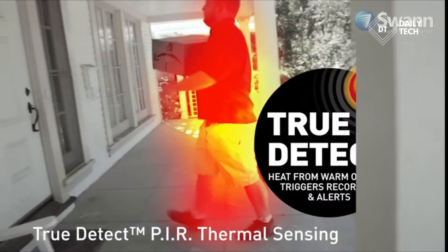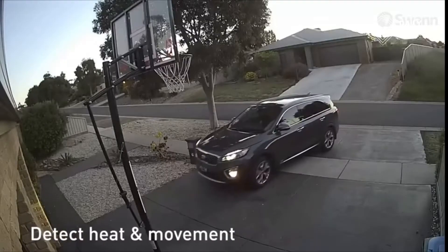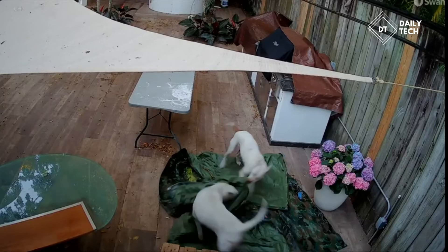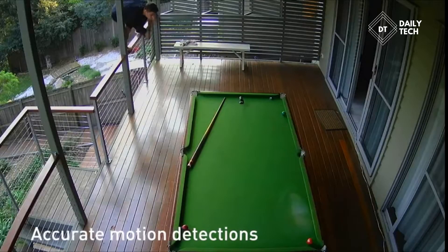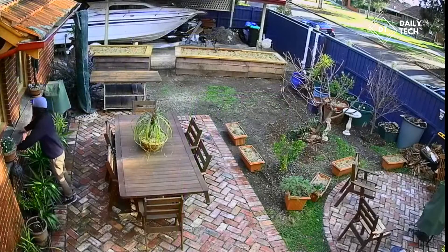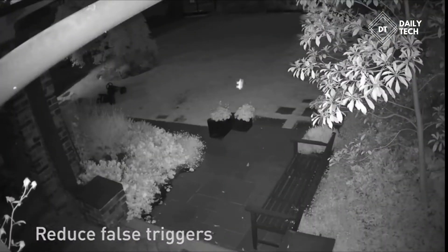True Detect PIR thermal sensors detect heat and movement of large objects such as people, cars, and large pets to trigger video recording, activate warning lights, and send you push notifications. Thermal sensing detects events that are more relevant to security. You'll experience more reliable detection and reduced false triggers from moving trees and bugs.